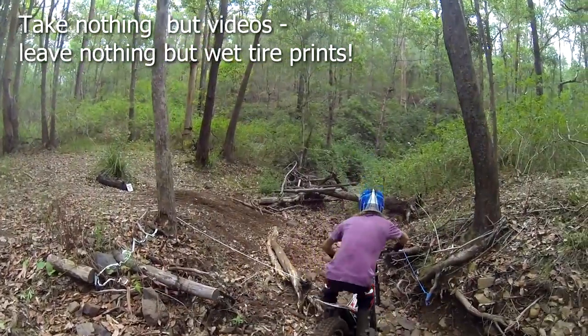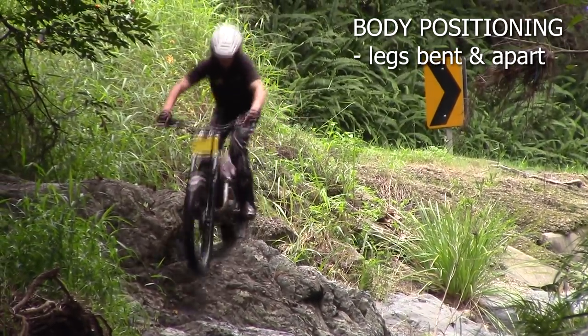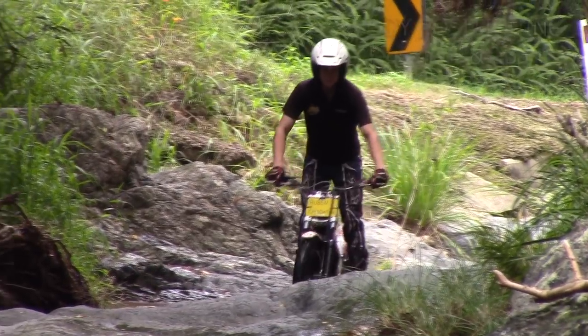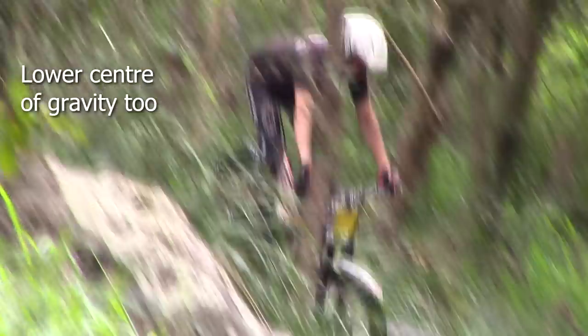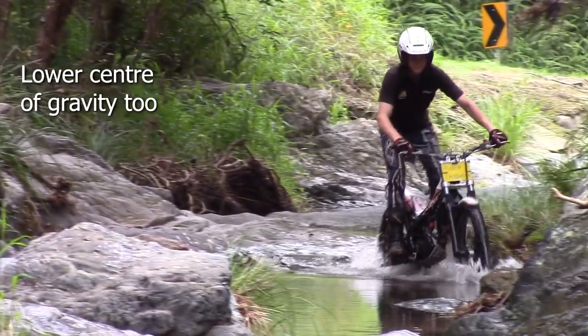Body positioning is critical to mastering creek beds. Keep your legs bent and apart. When they are bent, this will help to soak up the bumps and achieve a smoother ride. And when your legs are apart, you're more likely to be able to recover from the bike slipping sideways without putting a foot down.